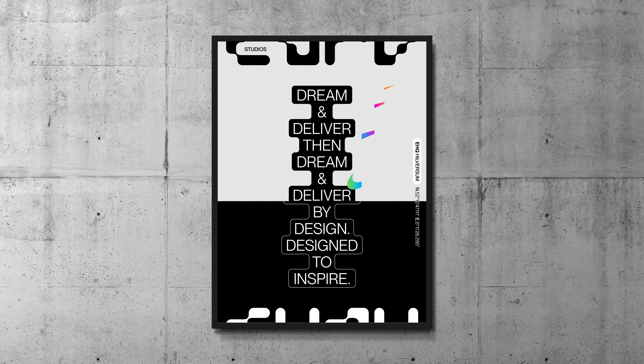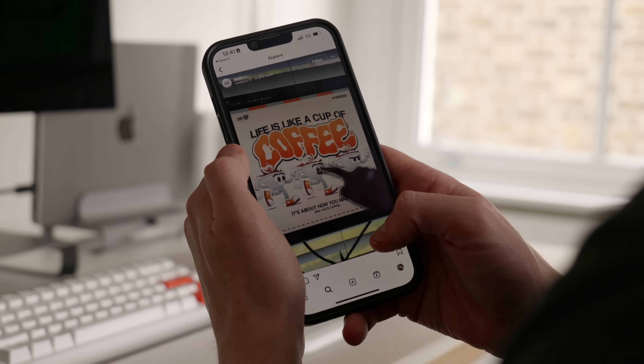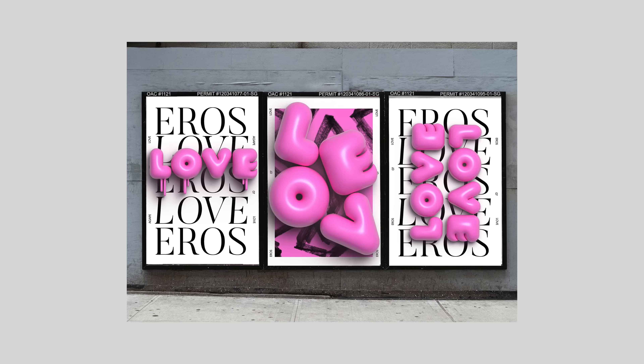In this video, we'll be discussing the graphic design trends and styles that you need to know this year. We're talking web design, posters, branding and packaging. So whether you're a seasoned designer or just starting out, these trends should give you some sparks of inspiration for your next project.